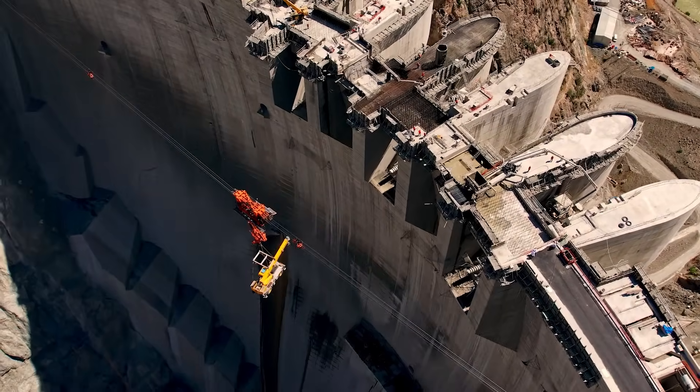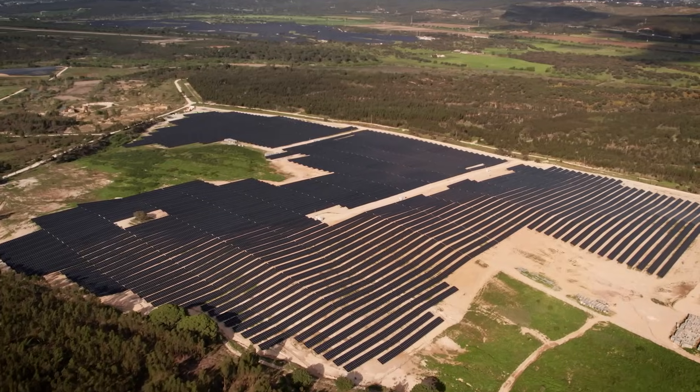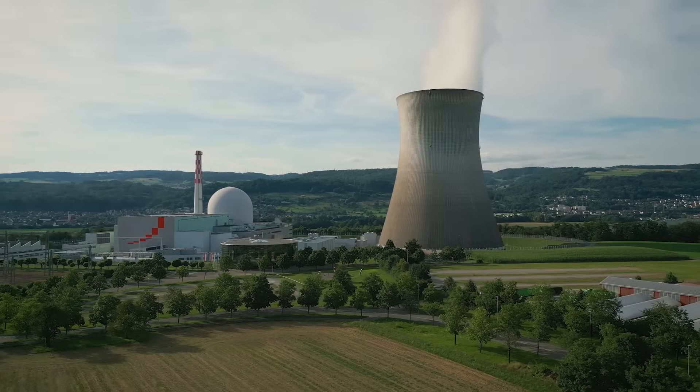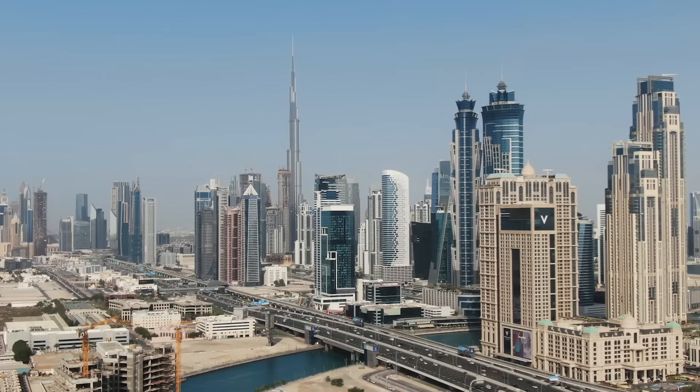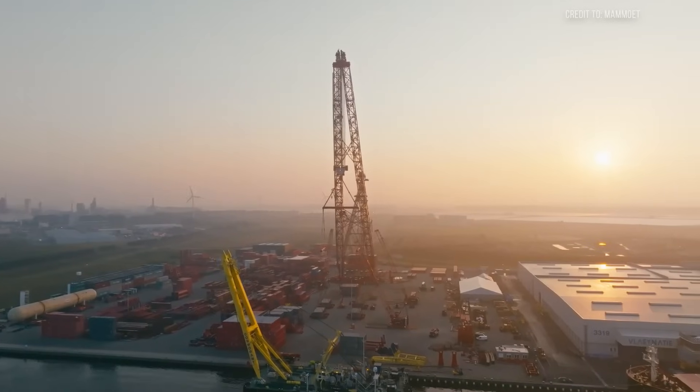Across the globe, construction projects are becoming bigger, more complex, and more technologically demanding. From floating wind farms to modular nuclear reactors, the infrastructure of tomorrow requires a new class of construction equipment. Enter the SK-6000.